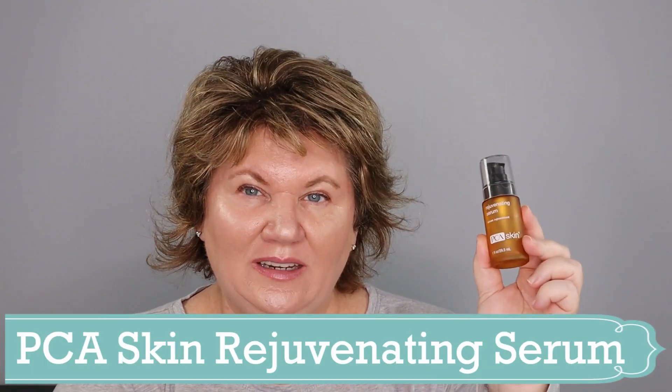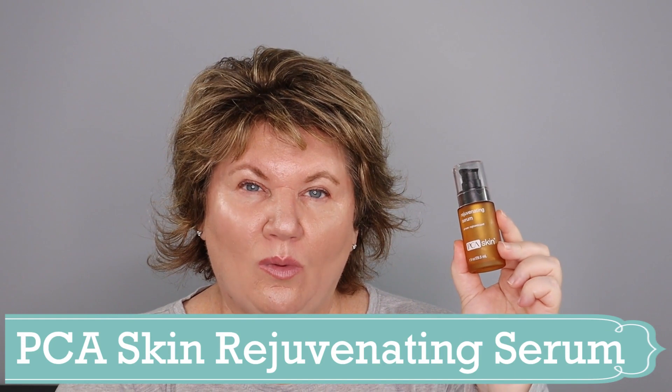Another kind of a fail is the PCA Skin Rejuvenating Serum. I decided to swap it in and try this instead of the Total Strength Serum, but I didn't like it. I've since gone back to the Total Strength Serum. It just didn't wow me, and if a product doesn't wow me I'm not going to repurchase. It doesn't mean you won't like it — it just wasn't for me. I do love PCA Skin and I'm totally in love with the Total Strength Serum. I went through bottles and bottles of that stuff.